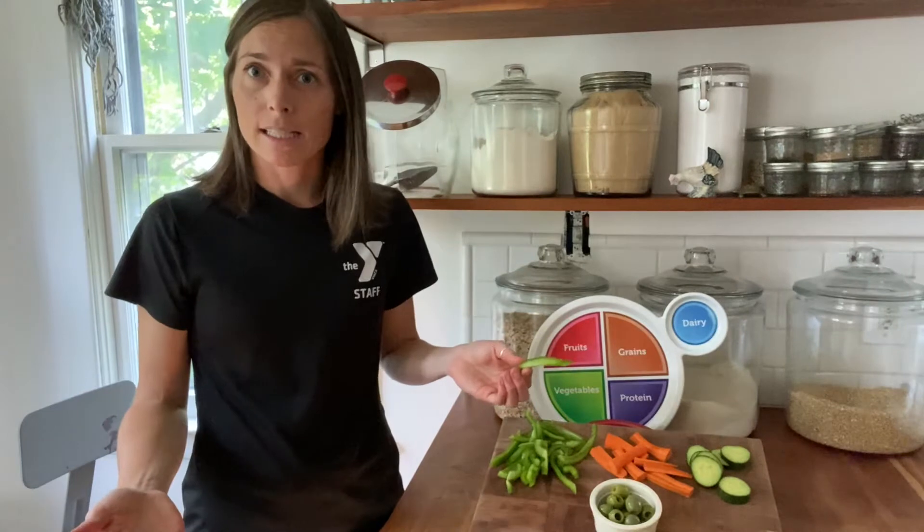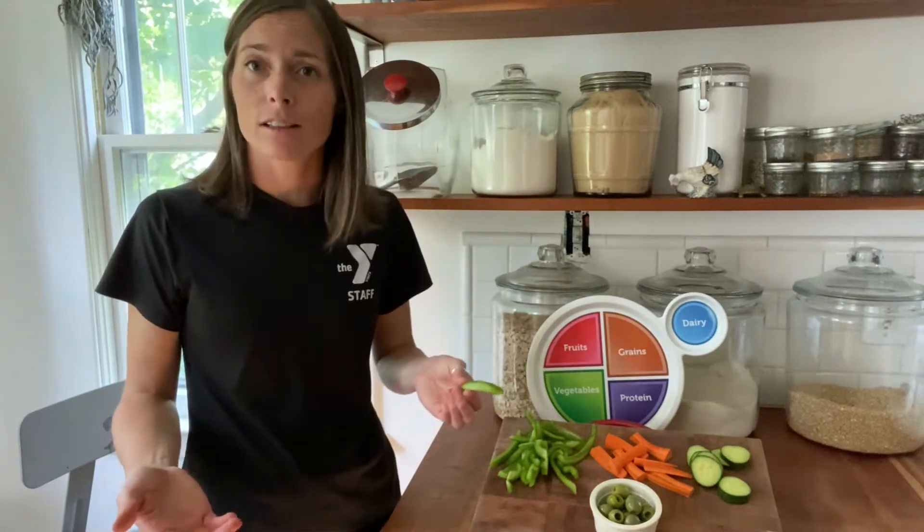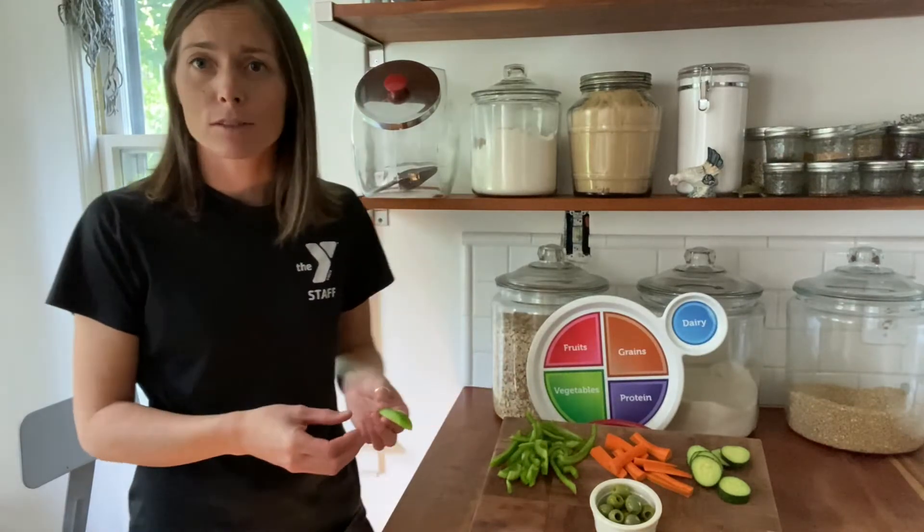If you were doing a tasting at home, you could use any veggies you have on hand, or if you're feeling adventurous and you're out at the grocery store, you could buy some that you've never tried before.